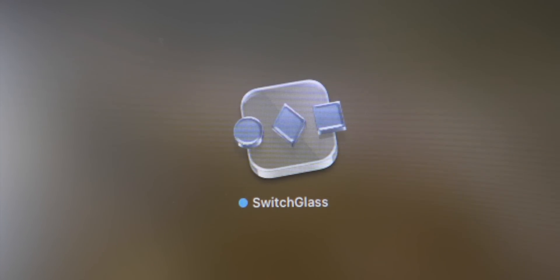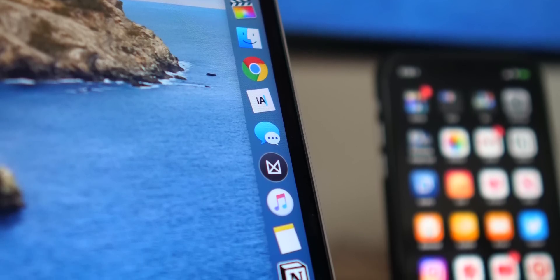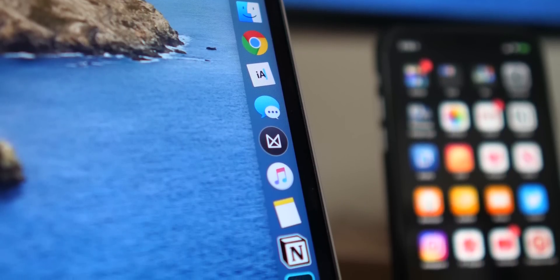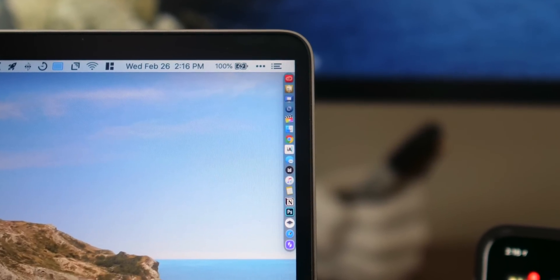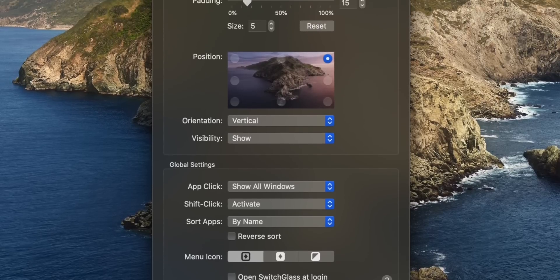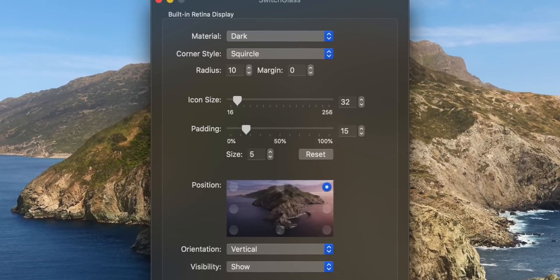Switch Glass is next, and it does something really interesting. It gives you a dedicated app switcher — just a little bar, almost like your dock — that lives on the corner of your screen to show you all the apps you have open and lets you seamlessly switch between them. There are all kinds of customizations you can make, and it's well worth spending five bucks on.